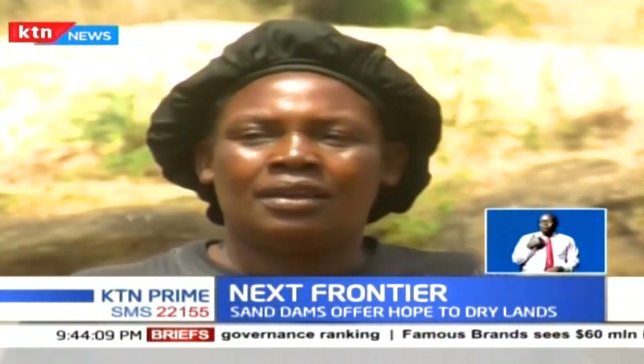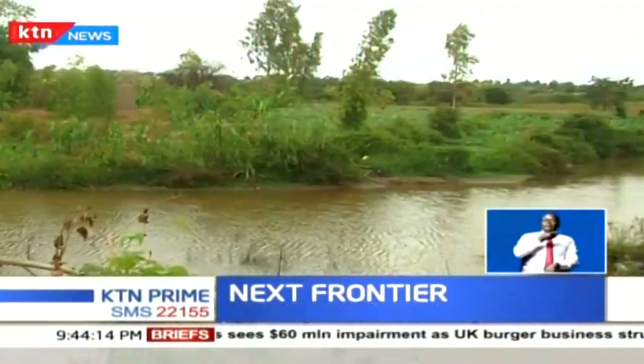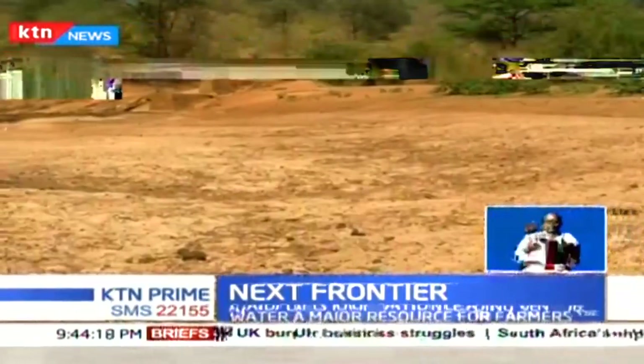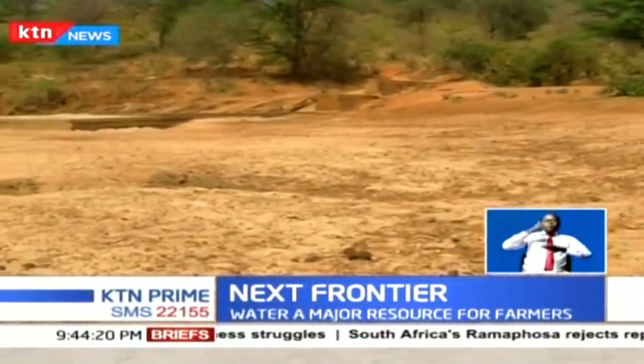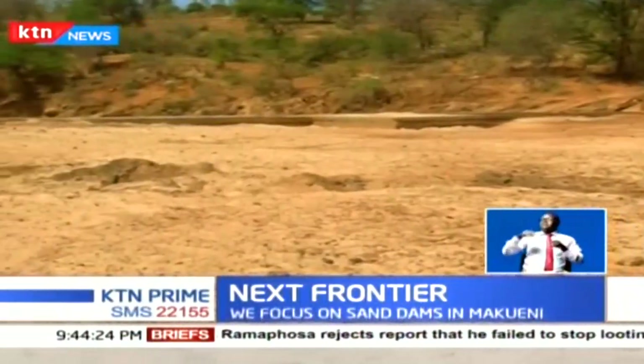Cornelia Kialo explains that during the dry season, water collects behind the dam and brings with it tons of sand and silt. Over the course of around three rainy seasons, the sand builds up behind the dam and collects water.